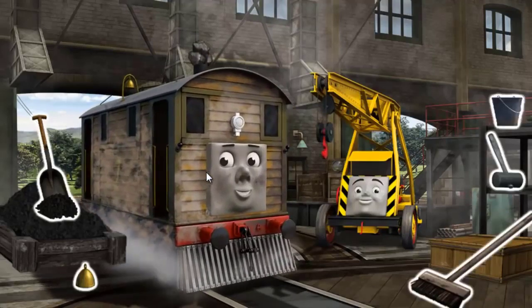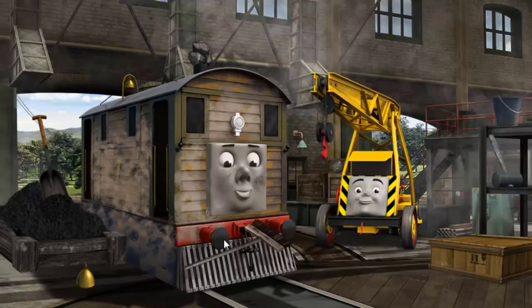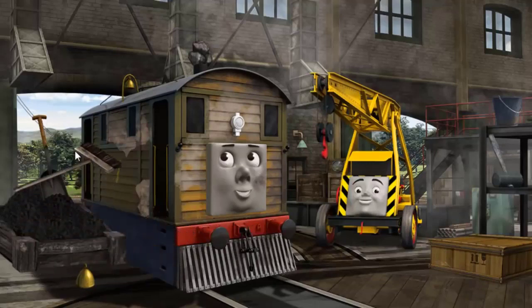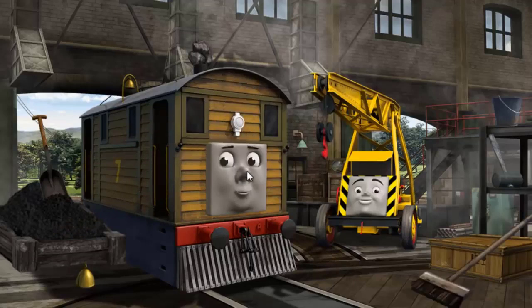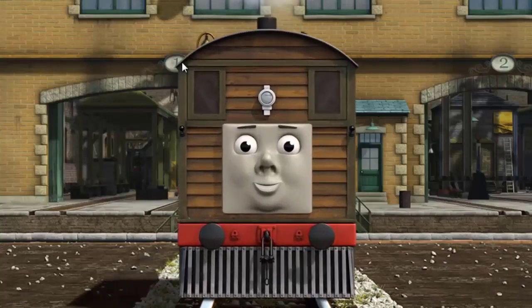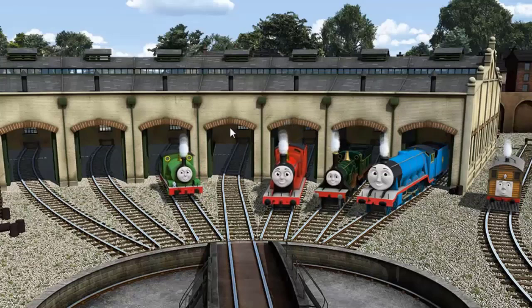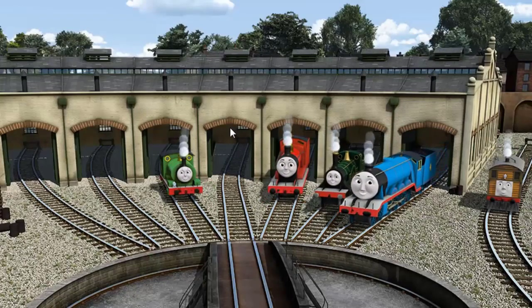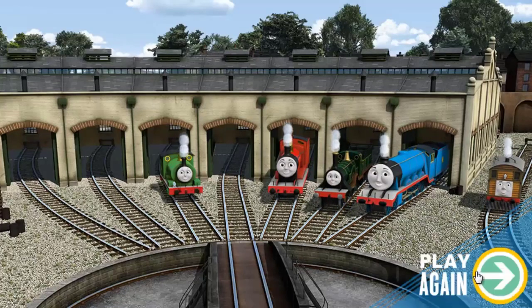Toby's funnel is clogged with rocks and he is covered with dust. Great job, but there's still more to do. You fixed it! Toby is ready to be really useful again. You helped repair Percy, James, Emily, Gordon, and Toby. You are really useful.